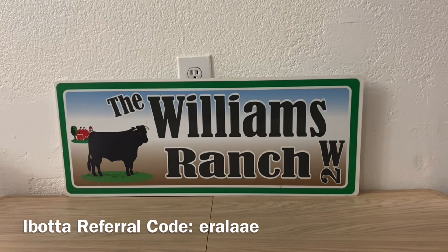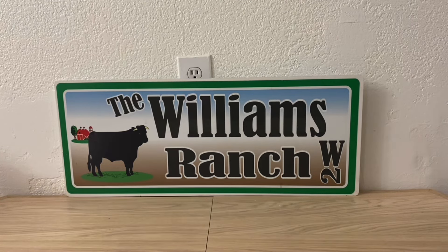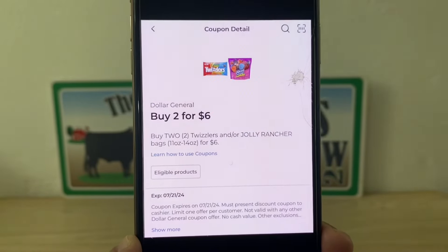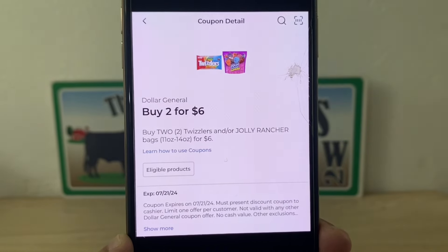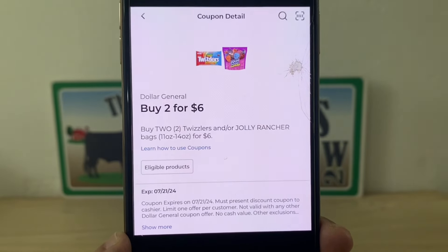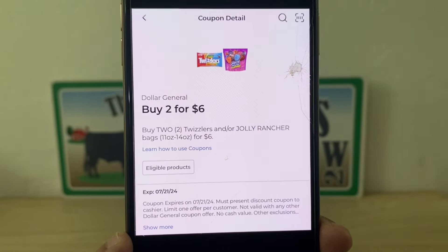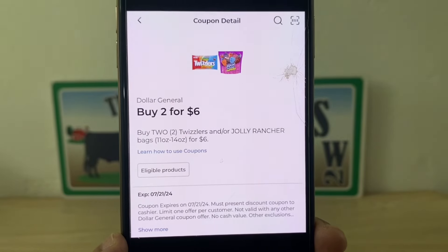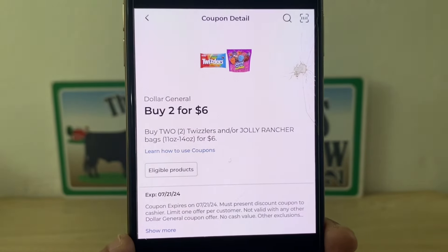Now let's go ahead with this glitch. It is an older glitch, it is still glitching, and I still want to bring it to your attention because for those of you that may not have done it a few months back, it is still going strong. What we're going to be looking at is this digital coupon right here — buy two for $6. This is an older coupon, so if you go into your account looking to clip it, you may not see it there, as Dollar General has taken it down and it's no longer available to clip. But for those of you that follow my clip videos, you should have this clipped on your account unless you've already used it.